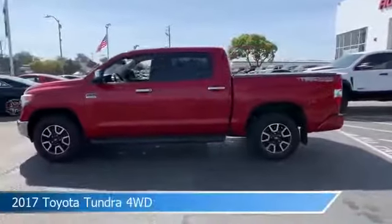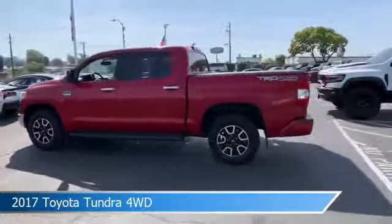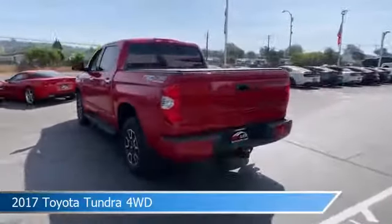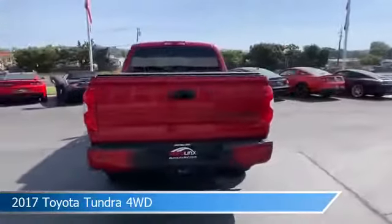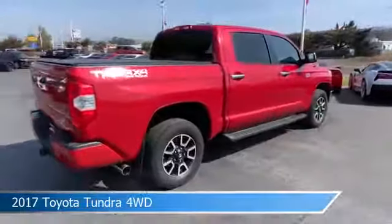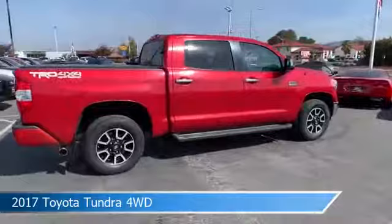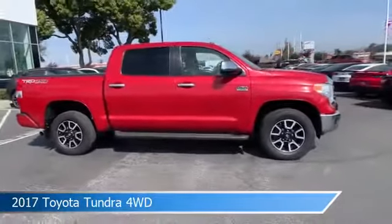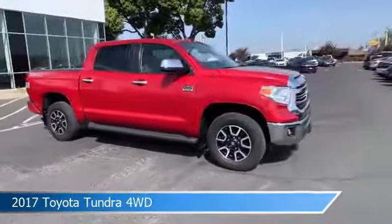Take a look at this 2017 Toyota Tundra 4WD equipped with an auto 6-speed sequential transmission in Barcelona Red Metallic. This car comes with some great features including alloy wheels, child safety locks, anti-lock brakes, audio controls on steering wheel, and more. Come in and check it out today.